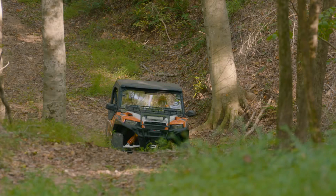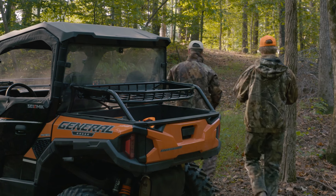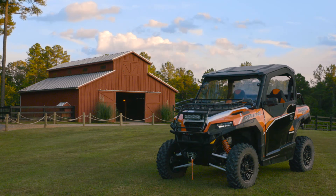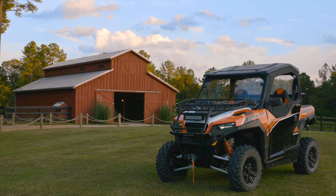So let work and adventure take you and your General wherever you want to go with this full line of custom accessories from Seismic. We have what you need for your General to get more done and have more fun.